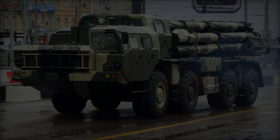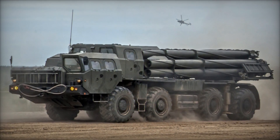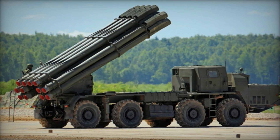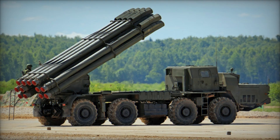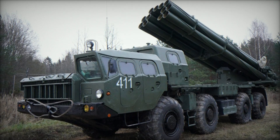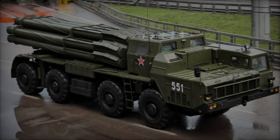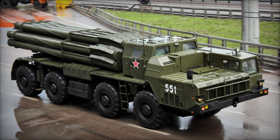The 12 rockets in its payload can be launched in 38 seconds, with reloading taking approximately 20 minutes. The TZM-9T234-2 serves as the reload vehicle and ammunition carrier, transporting 12 300mm rockets. The 1K123 Vivari designation applies to the accompanying command post component, while the PM-2-70MTOV fulfills the role of the system's direct maintenance and support vehicle.